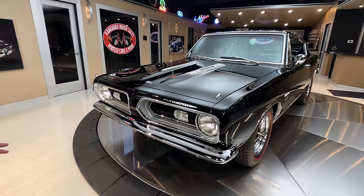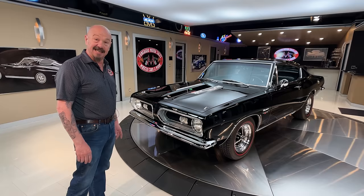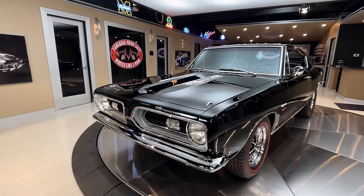We definitely have never had one here this nice, being a Restomod. I mean, nobody's doing these cars. The bottom of this car looks just as nice as the top of the car, and wait till you see under the hood — she looks absolutely beautiful. It looks like that Hemi belongs in there.